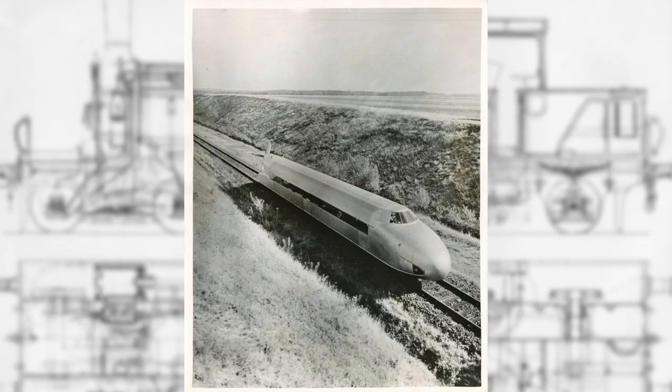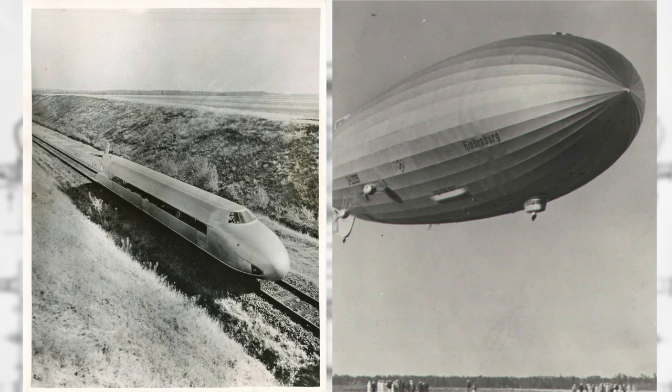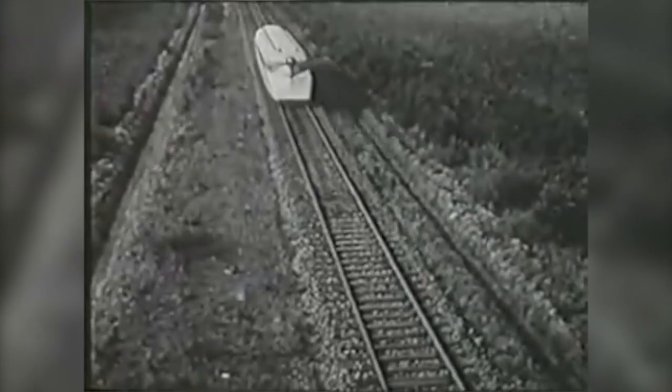Literally named a rail zeppelin due to its resemblance to the airships of the time and Herr Krockenberg's previous experience designing both zeppelins and aircraft, the Schienen Zeppelin was one heck of an experiment.